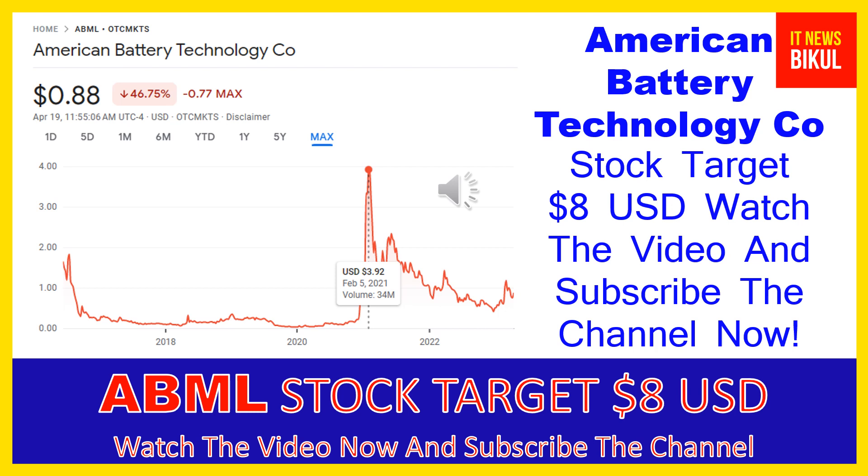Hello friends, today I have taken a very good stock for you that will give you very good returns in coming days. That stock is American Battery Technology Co — ABML stock — now trading at 88 cents USD level on April 19th. If you want, you can invest now in ABML stock and earn good profit in coming days.